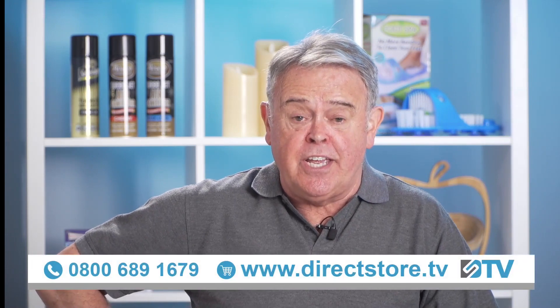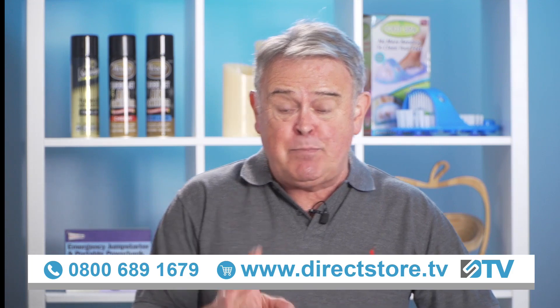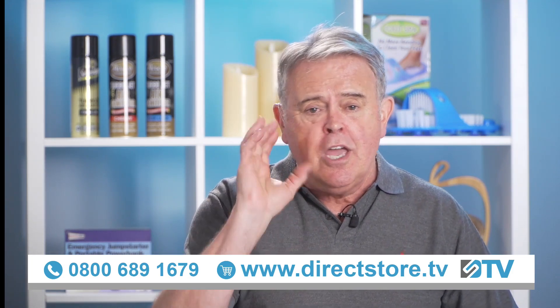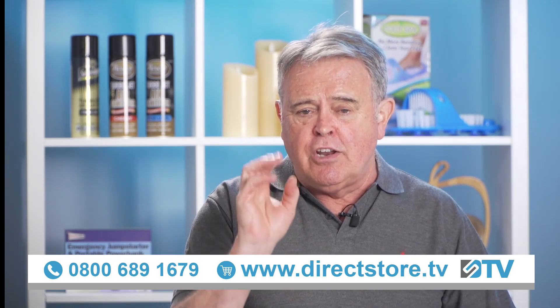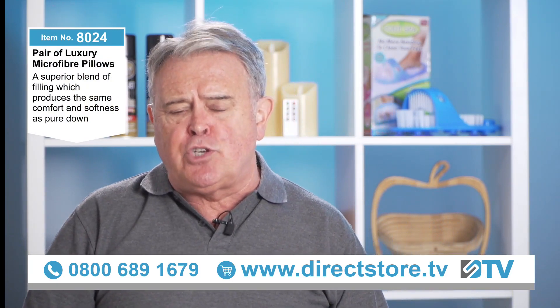We're talking pillows today on DSTV, and this next item is absolutely top quality, top notch, absolutely top of the range — beautiful pillows going to give you a great night's sleep. Item number 8024.